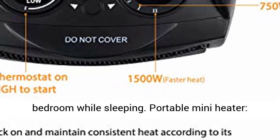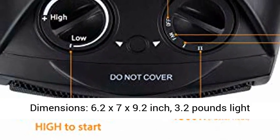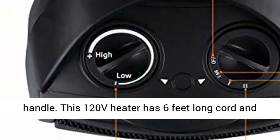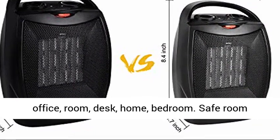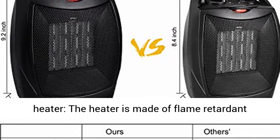It's quiet enough to use in a bedroom while sleeping. Portable mini heater dimensions: 6.2 x 7 x 9.2 inches, 3.2 pounds — a lightweight mini heater easy to carry around with its handle. This 120V heater has a 6-foot-long cord and 2-prong connection, fits for indoor use such as office, room, desk, home, and bedroom.